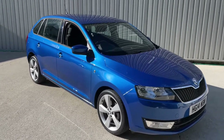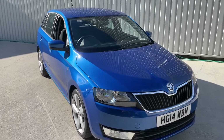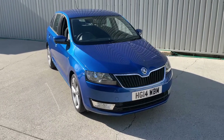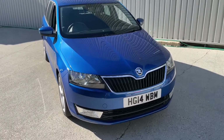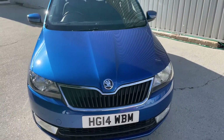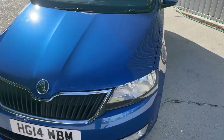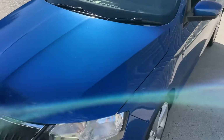Hello ladies and gentlemen, a very warm welcome to you. My name is Alex of Small Cars Direct, and I'm here to present this 2014, 14-registered Skoda Rapid Spaceback 1.6 litre turbo diesel injection SE to you today.